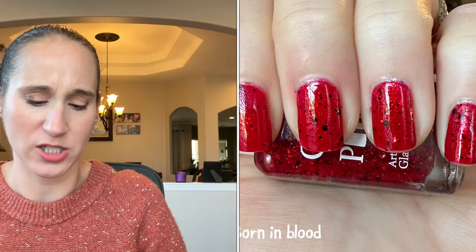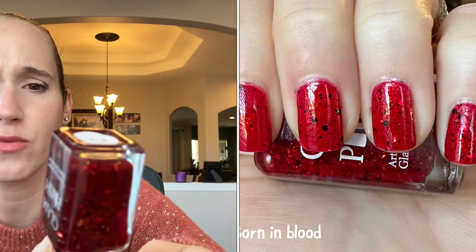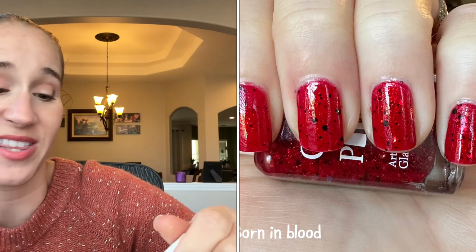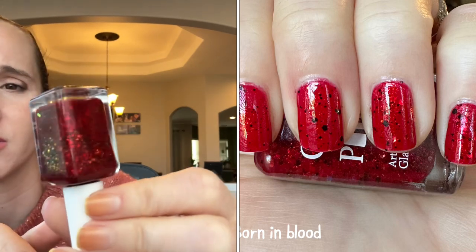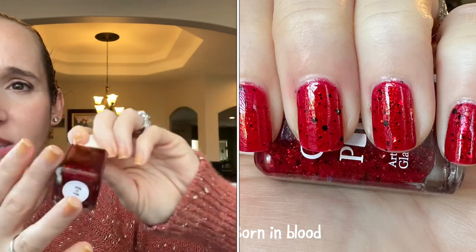Then I wore Glam Polish Born in Blood — another beautiful red. It's like a red jelly with little black specks, which I love, and it's got red glitters. So pretty — I liked that one.